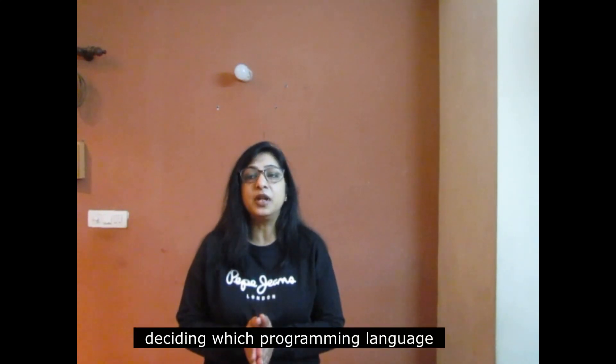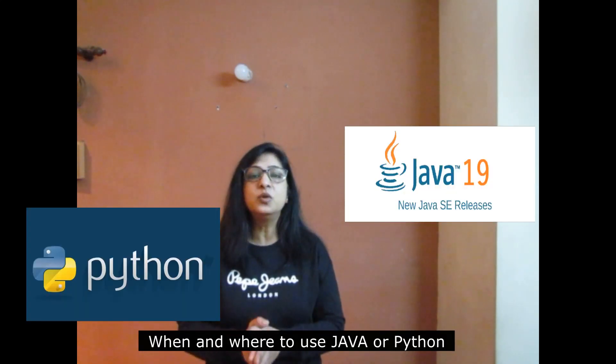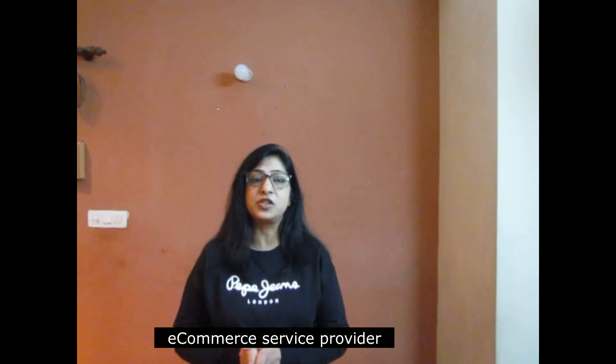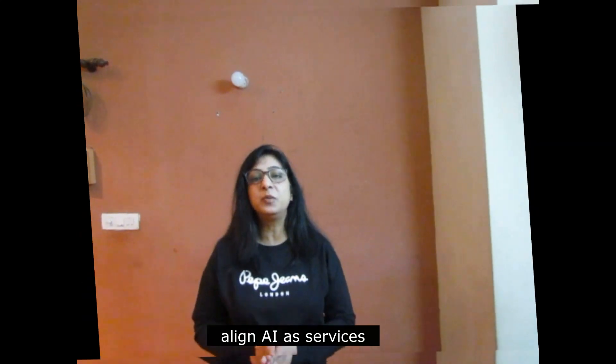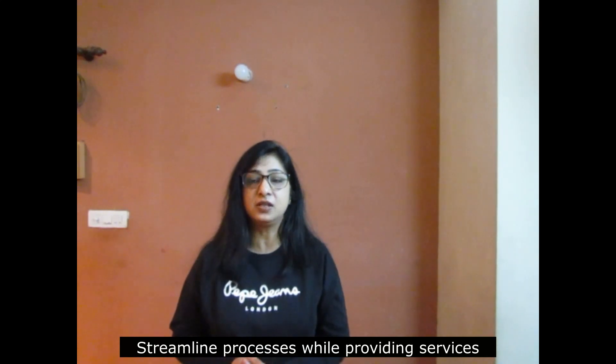If you are a programmer and want to decide which programming language — Java or Python — when to use it and where to implement it, I will give you a little background. More details are covered in my course, but I give a brief background in this video. If you are an e-commerce service provider, this video will be beneficial in helping you align AI and provide AI-based services to streamline your clients' processes.